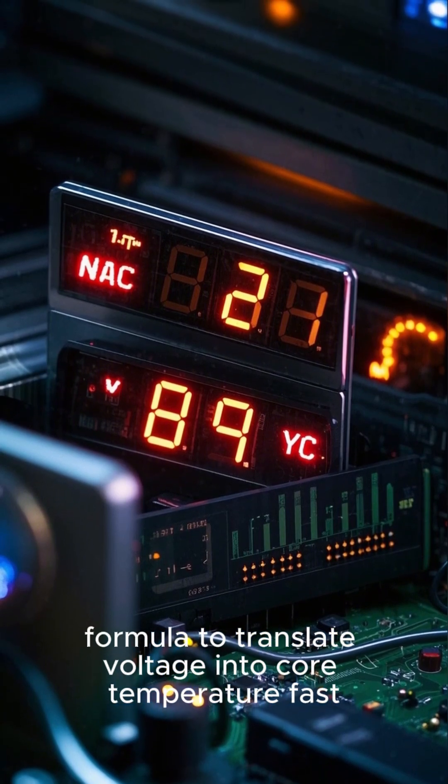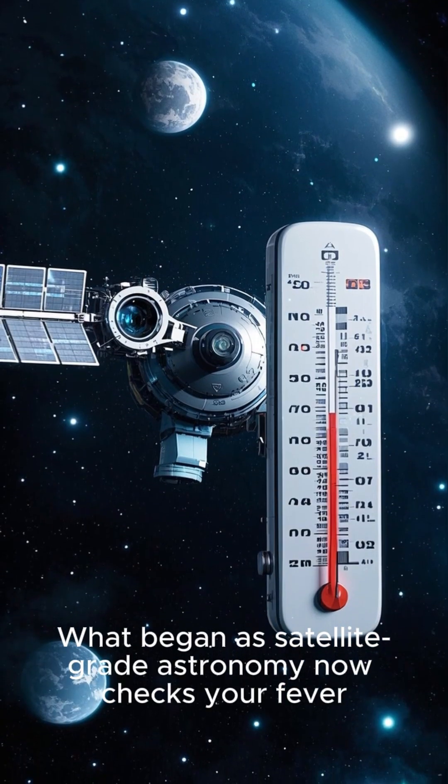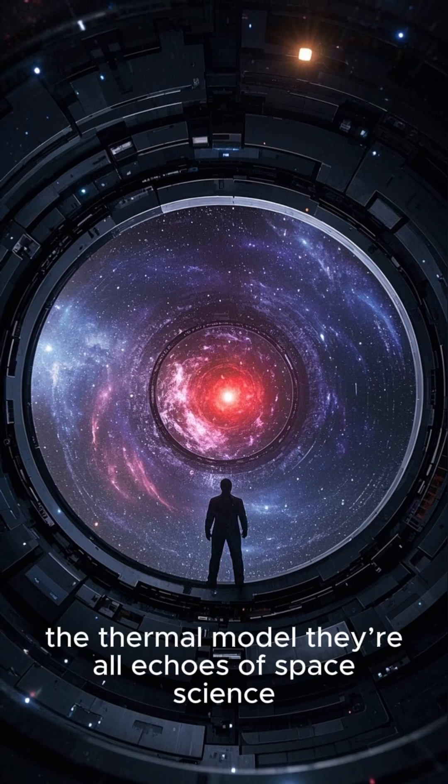What began as satellite-grade astronomy now checks your fever. The lens, the sensor, the thermal model — they're all echoes of space science, tuned not to galaxies, but to human life.